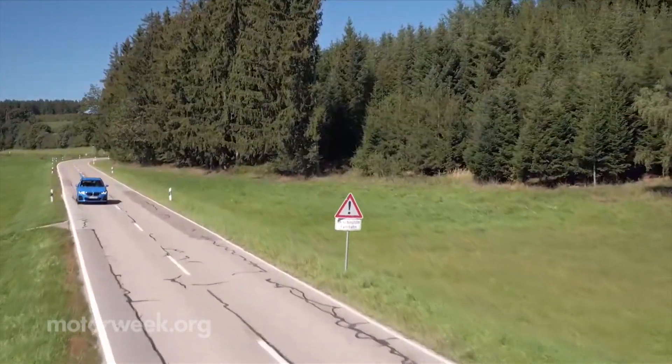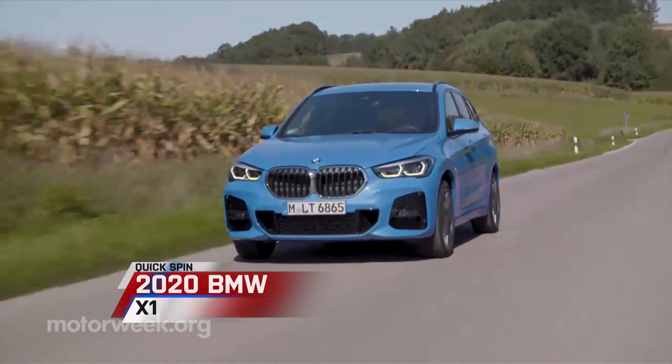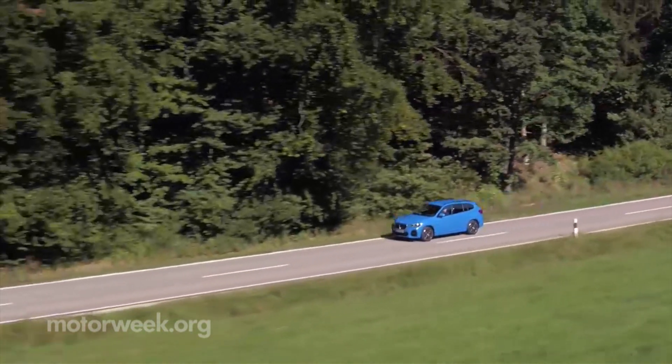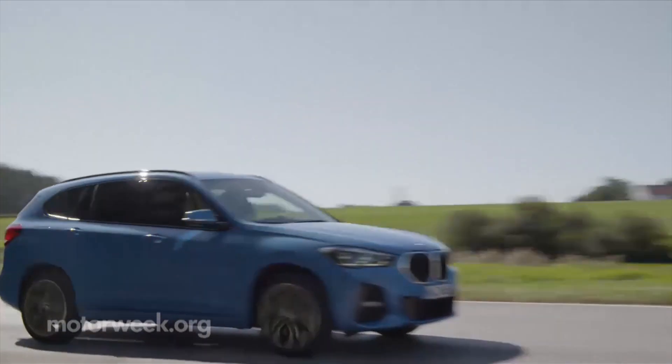In the world of luxury SUVs, the BMW X1 has always been a strong competitor. 2020 is an update year for the X1, and the refinements continue to prove why it is the best-selling X model worldwide.